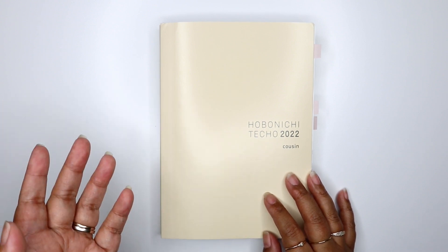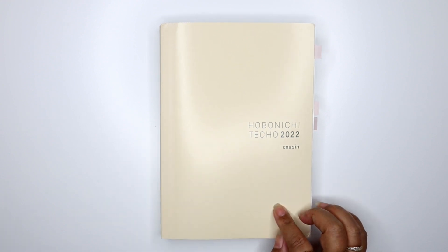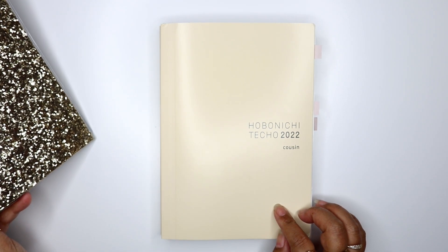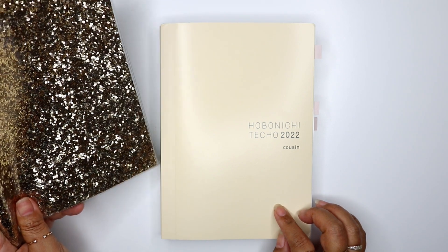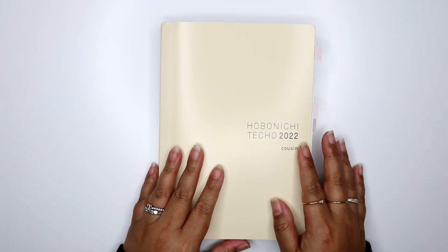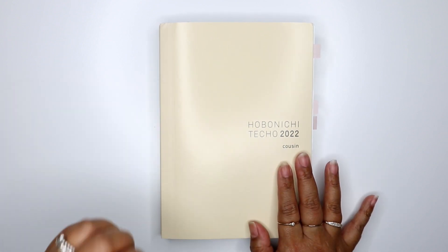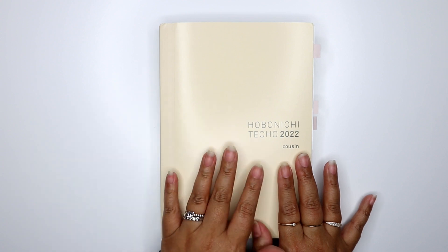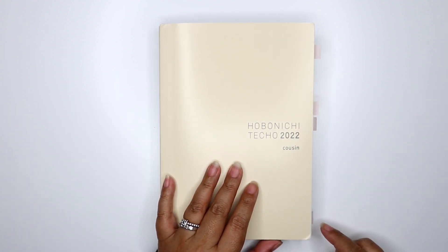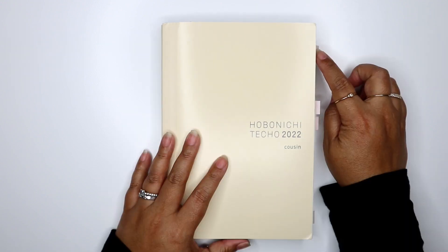I wanted to show you what planner I'm using — I took the cover off because it had a glare. This planner has a yearly overview, monthly, weekly, and daily section, so there are four tabs. I'm going to show you wellness tracking ideas for each of those sections.